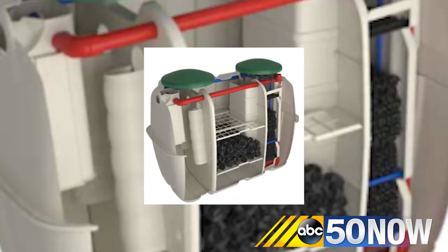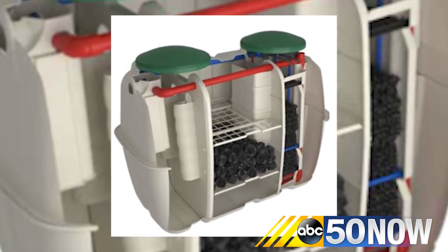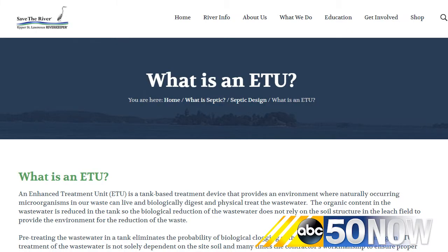To combat this issue, the handbook for the program has been updated for the first time in 15 years and features new available technologies. According to both Save the River and Onsite, a goal of the new guide is to show residents how versatile and simple new technology is, even on the most unique properties, as well as eliminate fears of cost and safety.